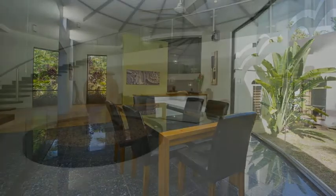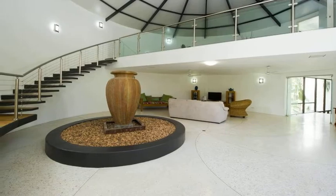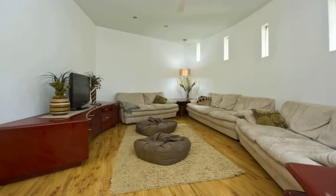The journey continues as you venture further into the home, leading to yet another family room perfect for entertaining guests and lazing by the sparkling pool and spa.